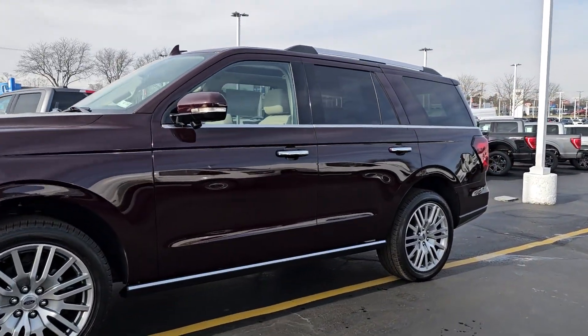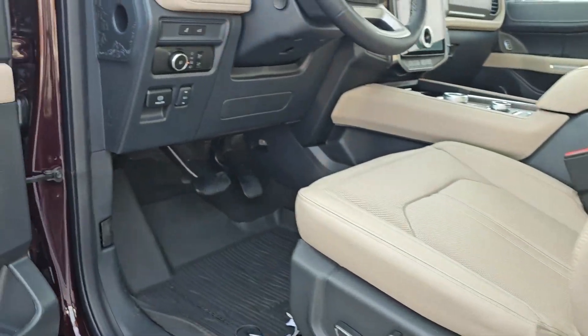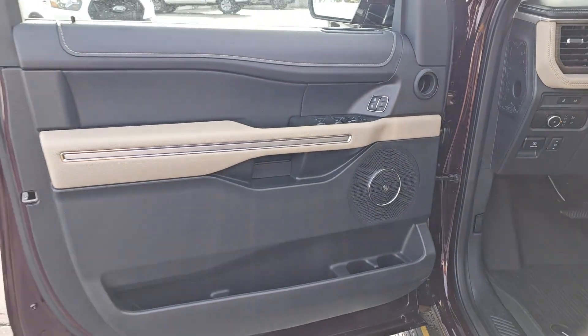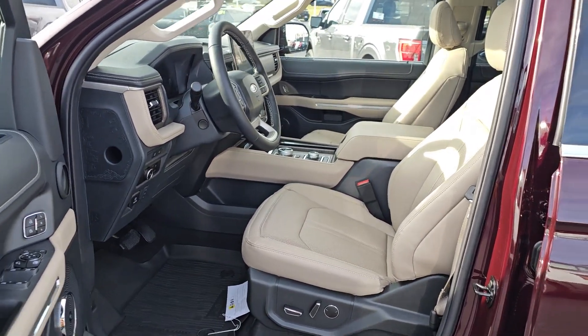This rugged and luxurious Expedition delivers full-size SUV capability, premium amenities, and the latest driver assist and infotainment technology all wrapped in a sleek, modern package.